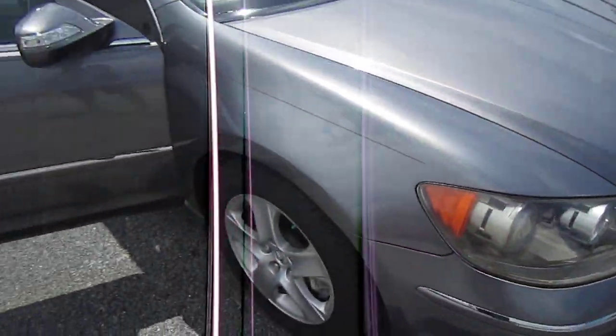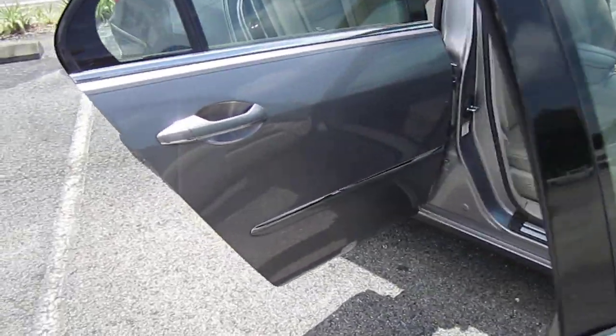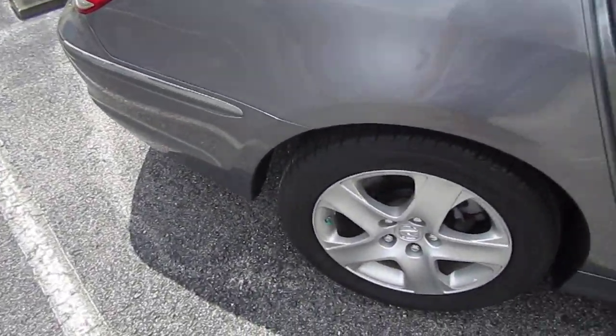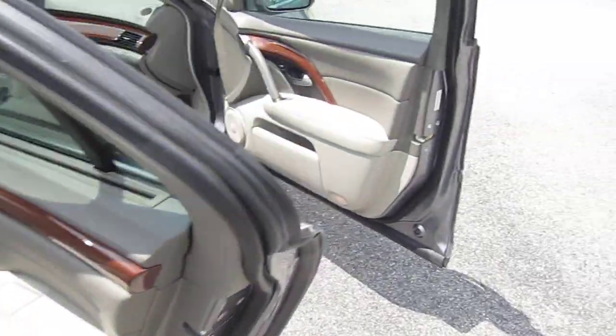Beautiful color — nice gunmetal gray — and I really like the exterior. It's clean, it has a nice pinstripe, it has the body side moldings with the chrome and body color matching paint. It's real nice. So four-wheel disc brakes on this one.